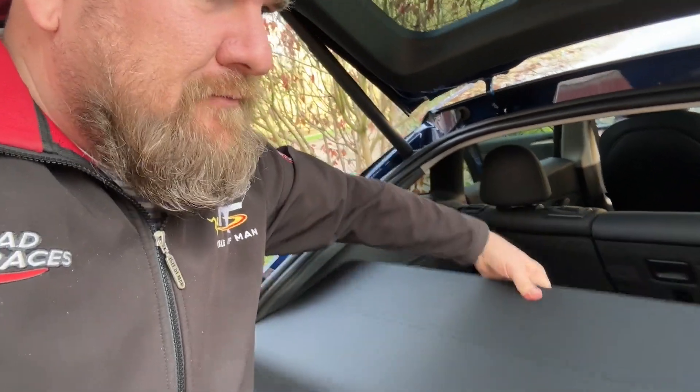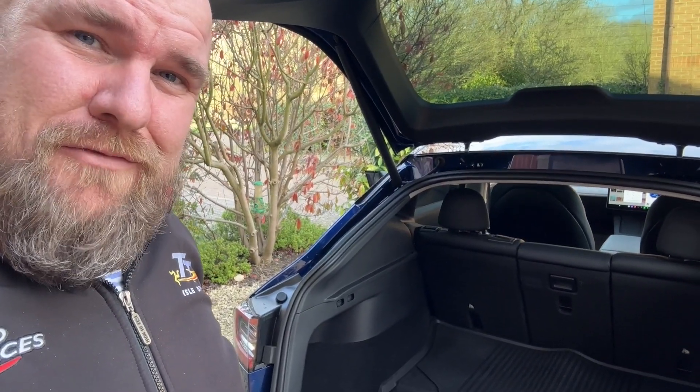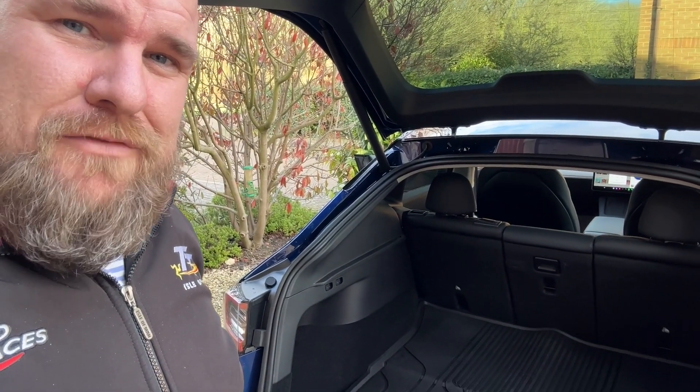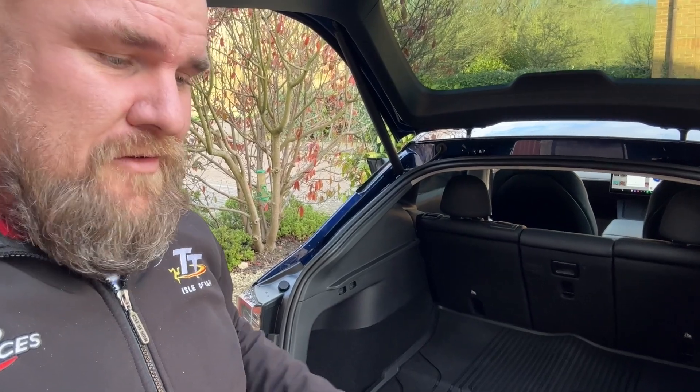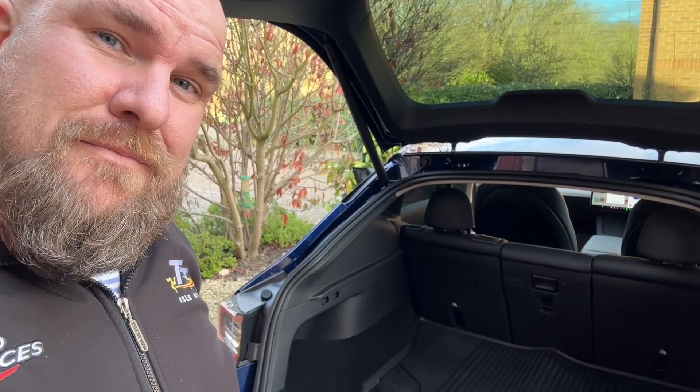Then you can slide it fully out of the car. It's very lightweight, it does the job, it works. People are going to criticize this like they do with everything about Tesla, but it works. To be honest, a lot of the time we're going to have dogs and stuff in the back, so this just folds up and goes in the garage. But yeah, there you go — the Tesla Model Y does have a parcel shelf. Thanks, bye.